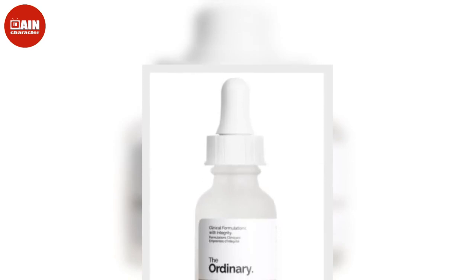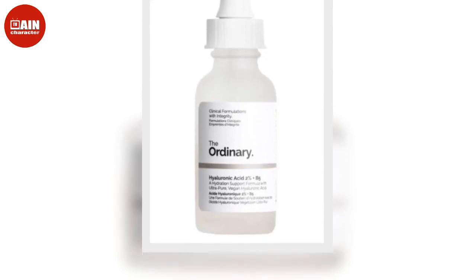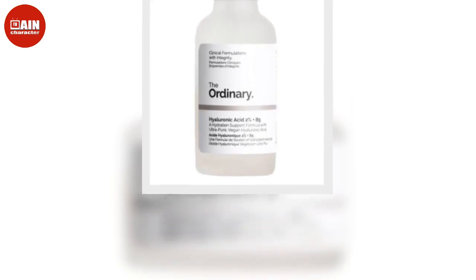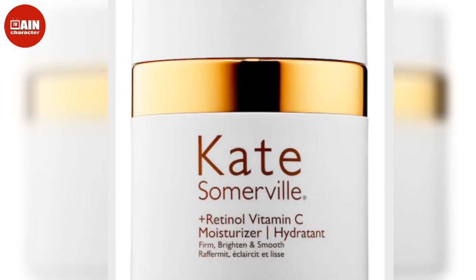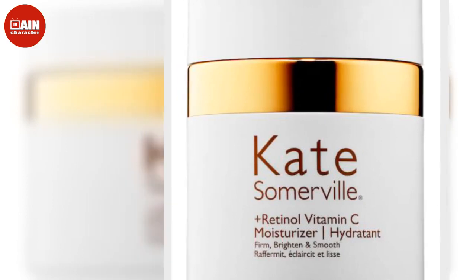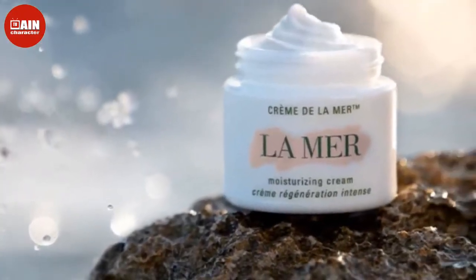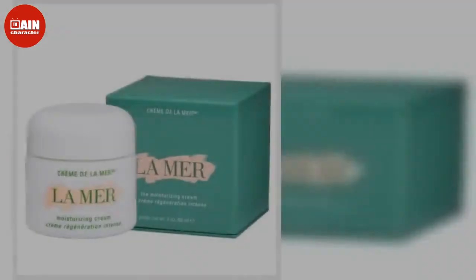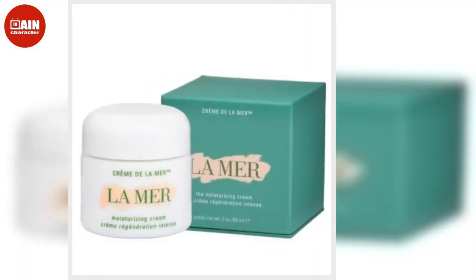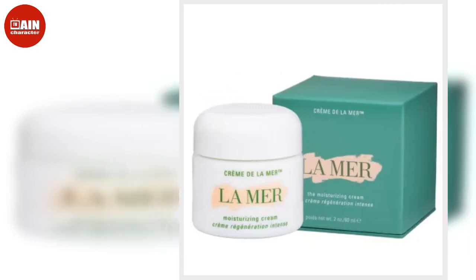Lancome Hydra Zen Glow Liquid Lightweight Moisturizer is lightweight, made with 11 amino acids and hyaluronic acid. This face moisturizer visibly de-stresses skin, hydrates and supports the skin's moisture barrier for a glow that lasts all 24 hours. $45. Tatcha The Dewy Skin Cream is a super-rich face cream containing Japanese purple rice, which can plump skin as the product delivers its namesake dewy glow. $69.